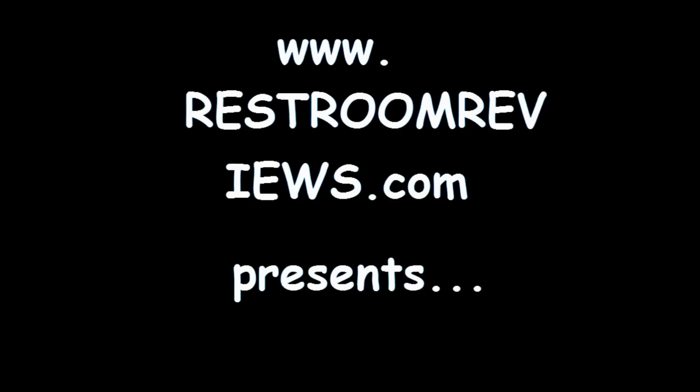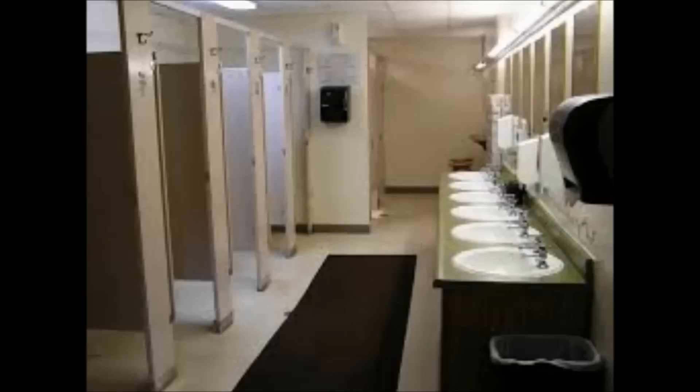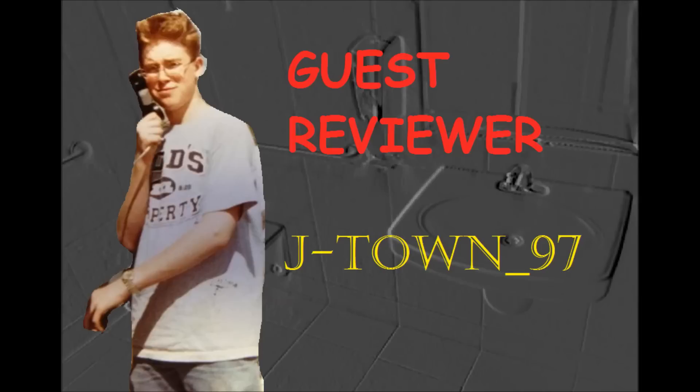Restroom Reviews presents: Reviews, Toilets, Interest, Bathroom Sinks Highlights, with your guest reviewer Jeffrey97.